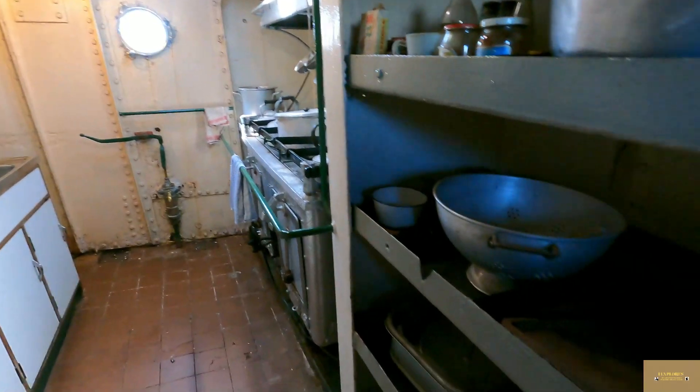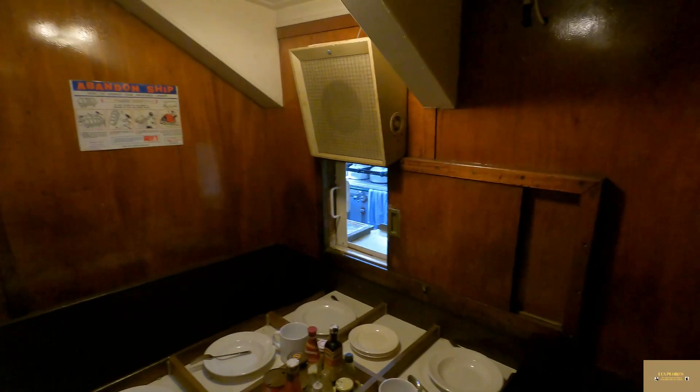This is the galley through that hatch there. And this room here is where you were eating — the dining room.